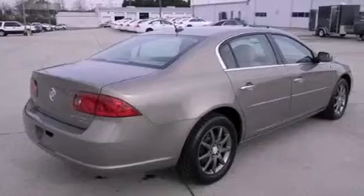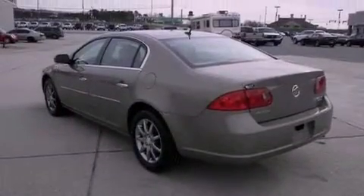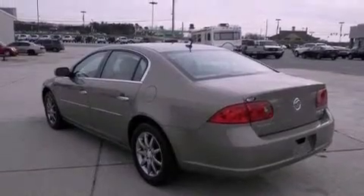Its top features and packages include a convenience package, a low tire pressure indicator, aluminum wheels, and many other features.